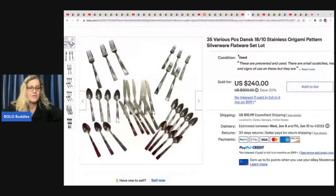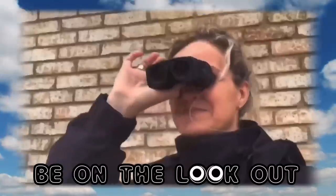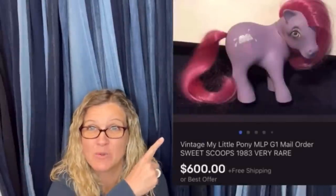Amazing yard sale pickup for $5 and they sold this for $240. Hey Bolo Buddies, thanks for watching. $600 for a My Little Pony. Amazing, right?